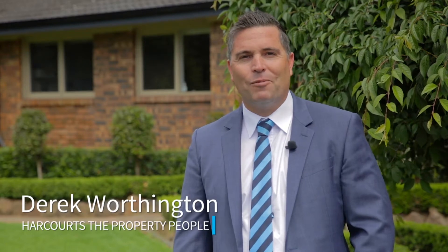Hi, I'm Derek Worthington from Harcourts Property People. Today I'd like to welcome you to this picture-perfect home in my favourite suburb of Bradbury, 36 Pinaroo Crescent. Let's go inside and have a look.